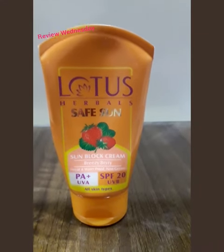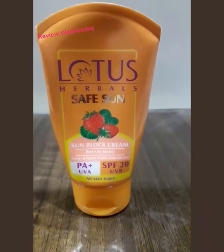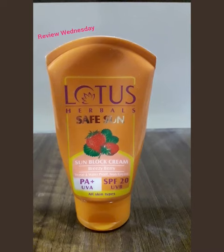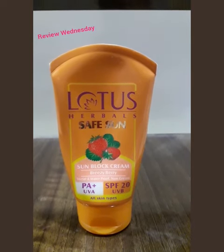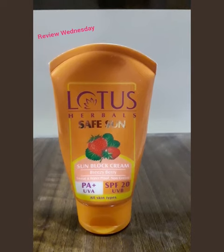The only drawback I found is that it causes some mild sweating and it contains parabens. Overall, it's a great sunblock cream for daily purpose and provides good protection against the sun.